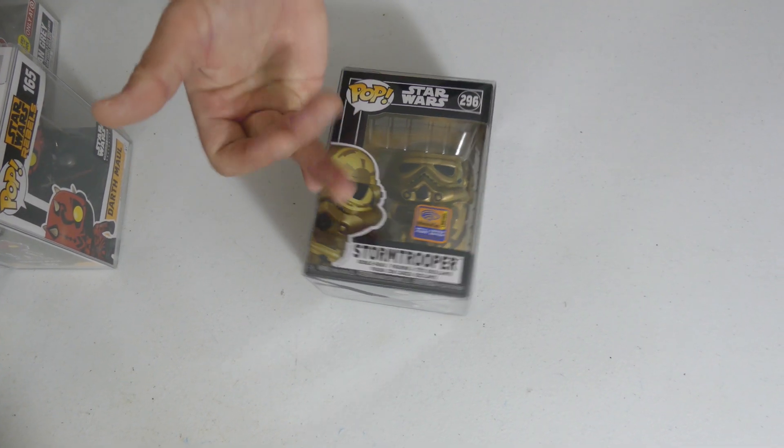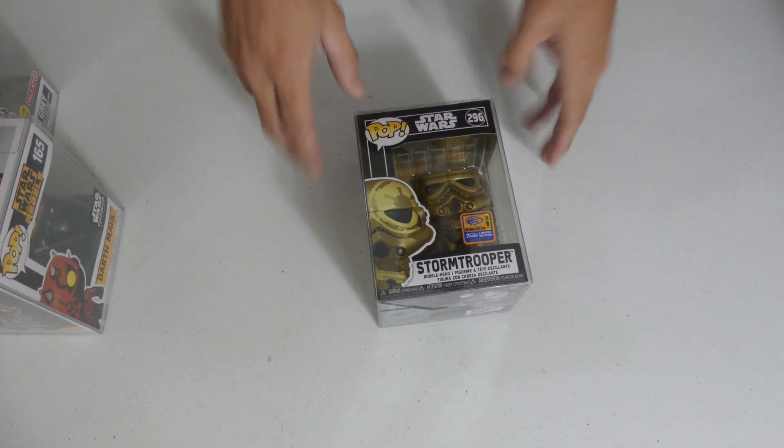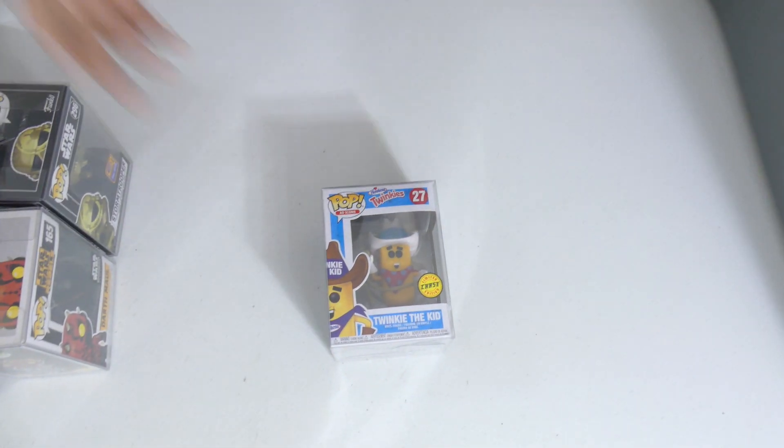We got the Gold Stormtrooper — you guys know I love my gold. This is that black and gold boxing that I wish all the Star Wars came in. Love this look, love it! Are you guys catching your breath? I have to keep taking breaks between cuts because this is just a mouthful. But we're gonna get through this box, and if you're still here, thank you — make sure to subscribe if you haven't yet.